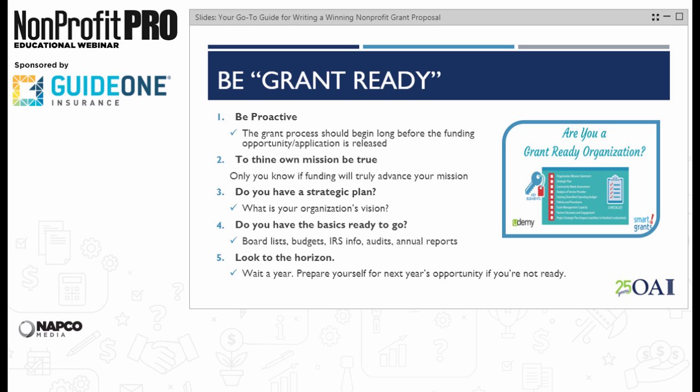Grant readiness checklists are easily found online. Tools like these can be helpful because they are objective, and sometimes having an outside document showing your strengths and weaknesses carries more weight than the inside grant writer talking about what needs to be done. Be realistic about your infrastructure, ability to scale programs, staffing, resources, and sustainability. You probably shouldn't be going for the million-dollar grant when your entire operating budget is $250,000. You don't work in a vacuum — get your team of allies and experts lined up and delegate, delegate, delegate. Set expectations and boundaries up front, making a calendar of who's doing what and really sticking to it.